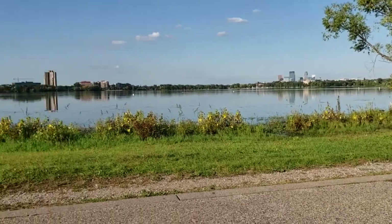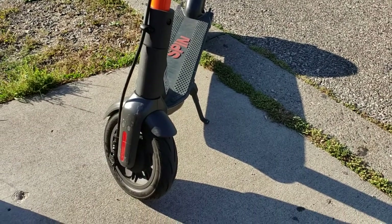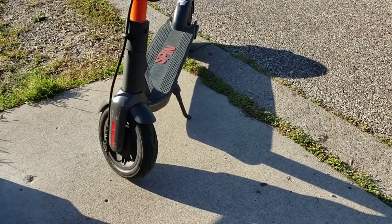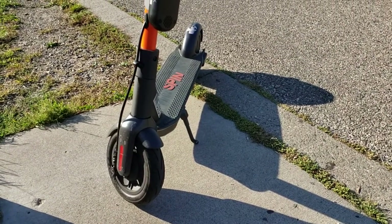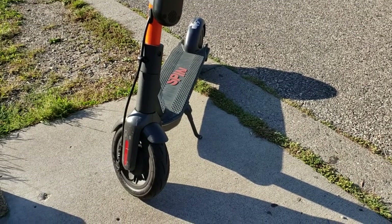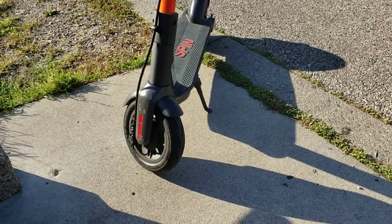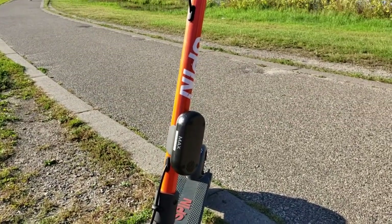Today I finally decided to take one of these for a test drive. I have seen these things all over the Twin Cities and they are increasingly getting more and more all over the place. There are a couple different companies I know of that do these electric scooters. This one is Spin, but there's Lyft, there's Lime, a couple different ones. I just happened to jump on a Spin because it was really close to my house.